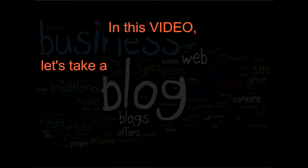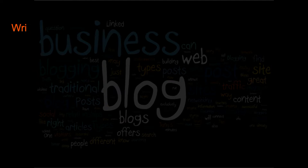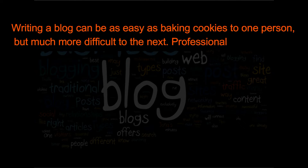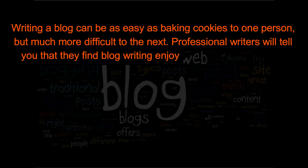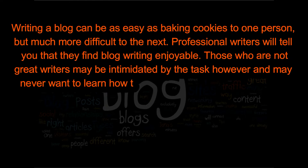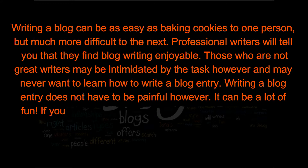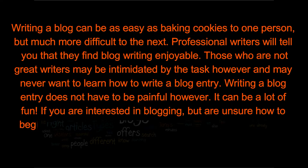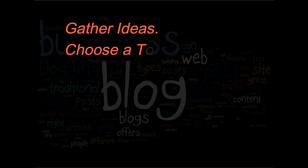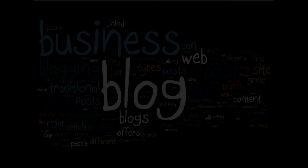In this video, let's take a look at the six simple tips to writing a successful blog entry. Writing a blog can be as easy as baking cookies to one person but much more difficult to the next. Professional writers find blog writing enjoyable, but those who are not great writers may be intimidated. Writing a blog entry does not have to be painful — it can be a lot of fun. Use these six easy steps to get started: gather ideas, choose a tone, write your post, use a signature ending, edit your work, and submit your update.